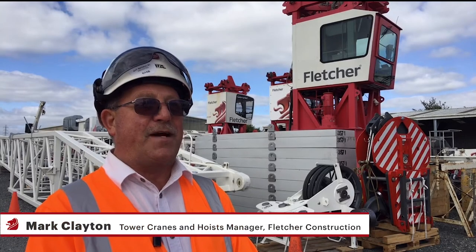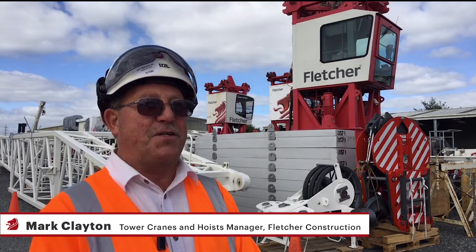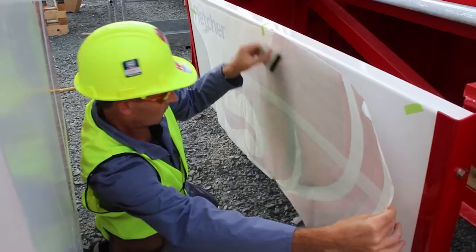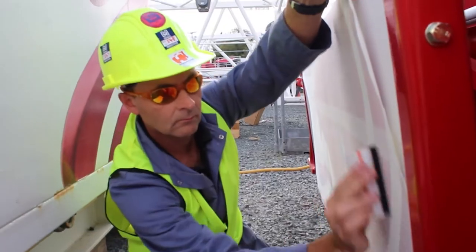I'm Mark Clayton. I'm the cranes and horse manager for Fletcher Construction, and today here at Drury Yard we're putting the decals on the new 357 HCL Tarro Crane.